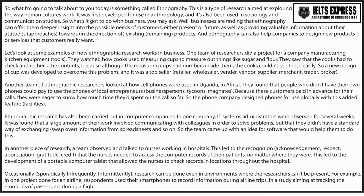Ethnographic research has also been carried out in computer companies. In one company, IT systems administrators were observed for several weeks. It was found that a large amount of their work involved communicating with colleagues in order to solve problems, but that they didn't have a standard way of exchanging information from spreadsheets and so on. So, the team came up with an idea for software that would help them to do this.